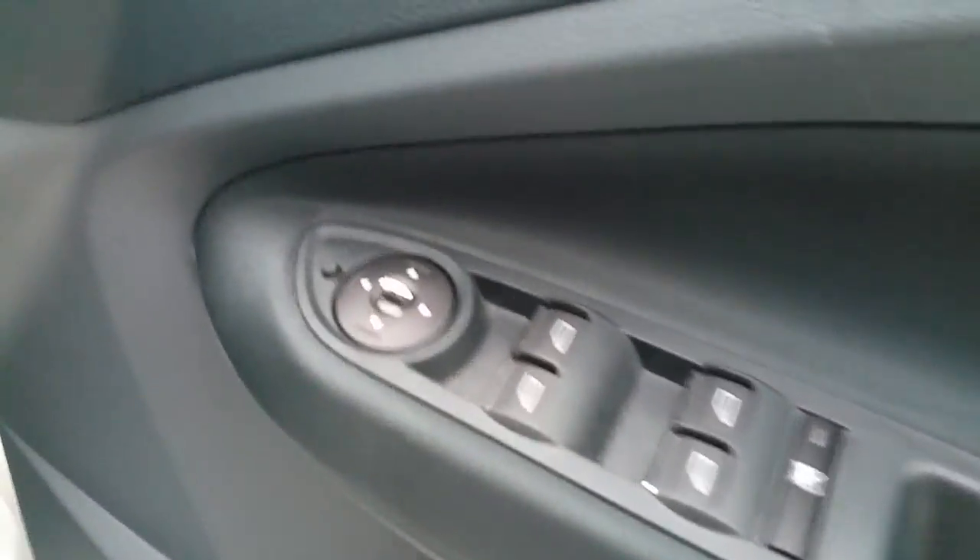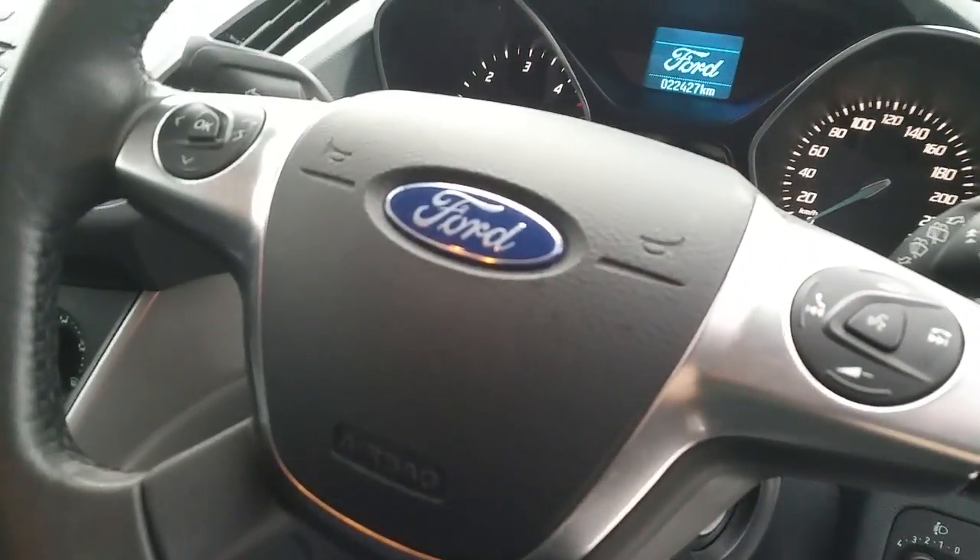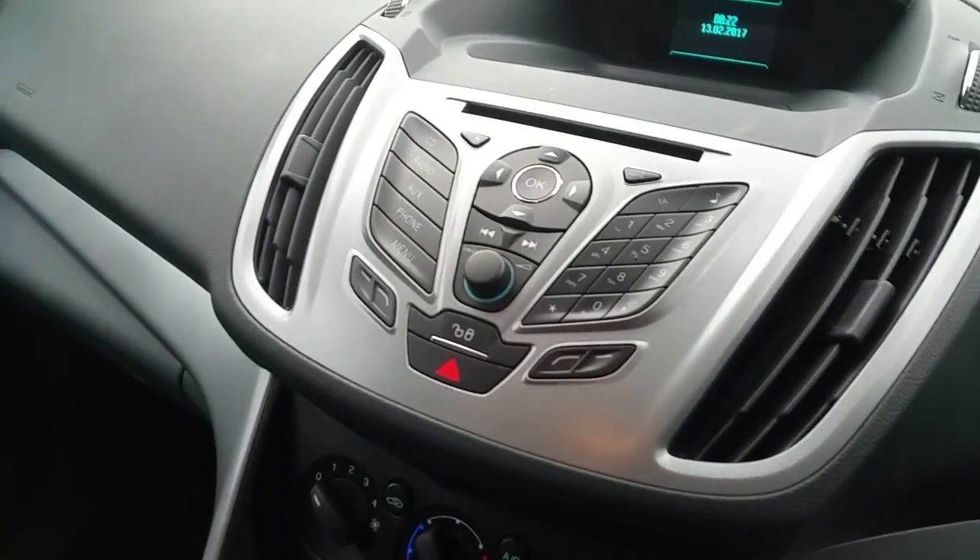Now I am going to take you through the inside. This car has all electric windows, electric mirrors, a multi-function steering wheel which includes radio control, and a CD player with Bluetooth.